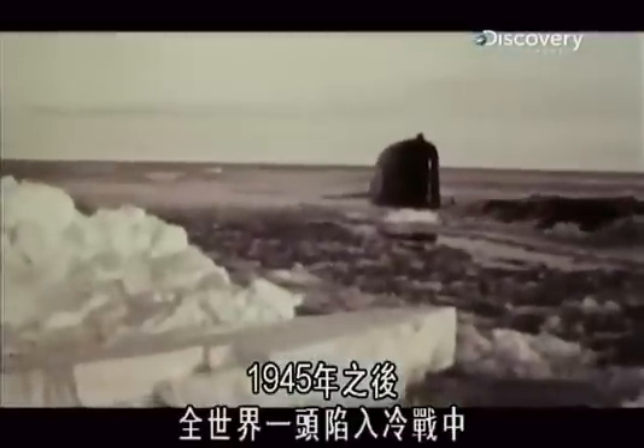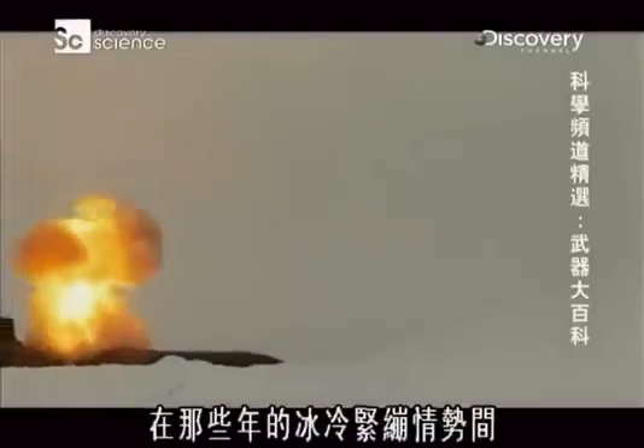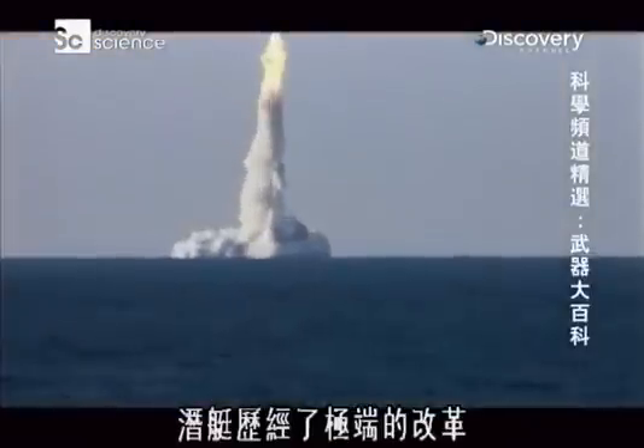After 1945, the world plunged into Cold War. During these years of icy tension, submarines went through a radical evolution.